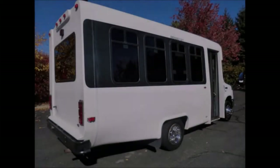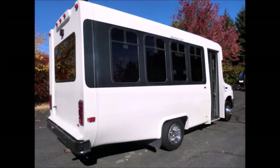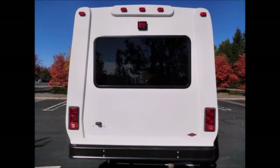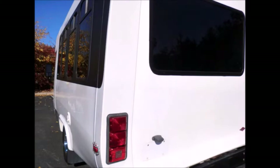We have reconditioned this bus as needed and detailed it to give it an excellent appearance. The Diamond body will hold up well for years to come. Exterior lighting and tinted T-slider coach windows with coach paint treatment are included.